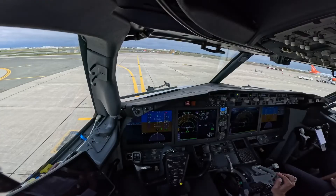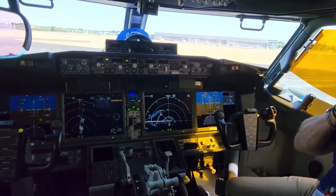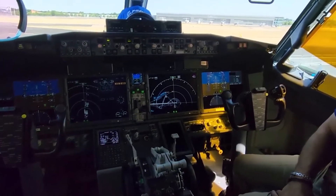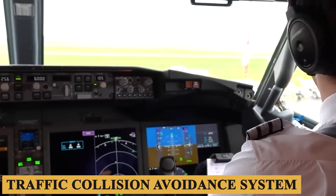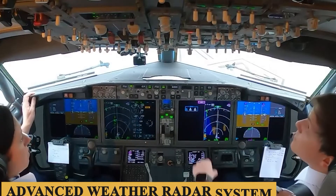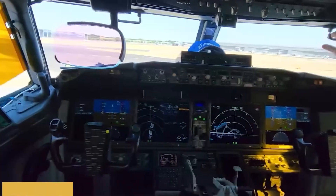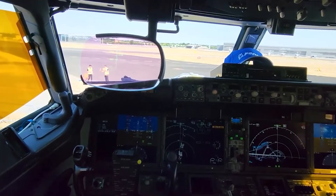The displays are easily configurable to show navigation, weather radar, and other data as required. The cornerstone of the cockpit is the Boeing-designed Advanced Onboard Network System, featuring dual flight management systems, a traffic collision avoidance system, and an advanced weather radar system capable of identifying turbulence zones. The avionics suite also boasts a Category 3 instrument landing system for low visibility conditions, allowing for autoland capabilities under more challenging weather scenarios.